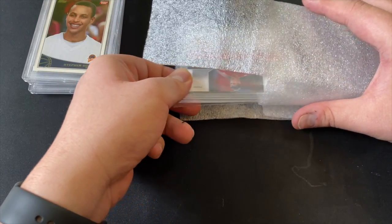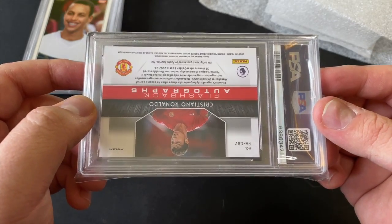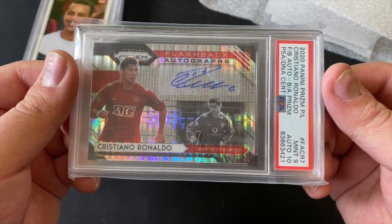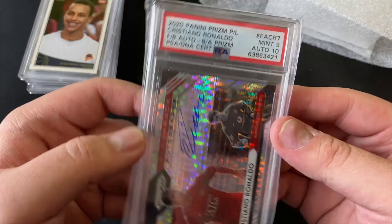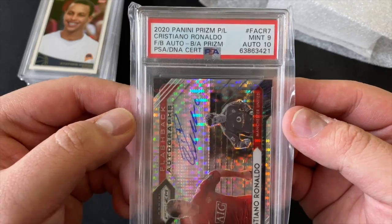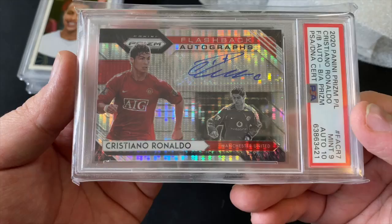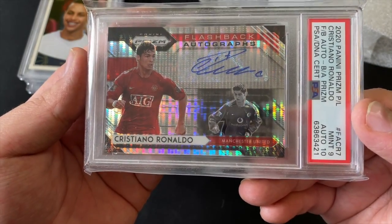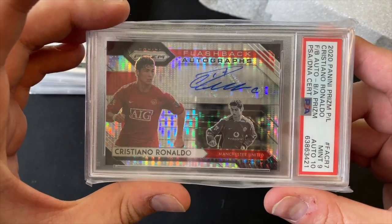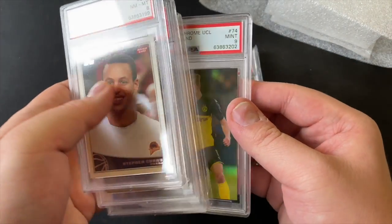There's one more left — I showed this in one of my mail day videos. I got it from a group break. It's a Cristiano Ronaldo Flashback autograph from 2020 Panini Prizm Premier League Soccer, a Breakaway. It came back a Mint 9, but the autograph itself got a 10! Look at that Breakaway Prizm design — it pops so beautifully. Always nice to have a Ronaldo in the collection.